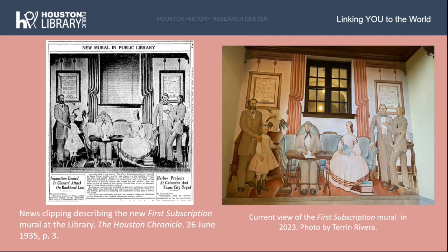Another mural added in 1935 depicted the first meeting of the Houston Lyceum Committee, entitled The First Subscription Drive by Ruth Euler, located in the main stairway between the first and second floors. An article in the Houston Chronicle published June 26, 1935 describes it as depicting the first fundraising drive for books for the library. Euler even found descendants of these first fundraisers and used old family albums as the basis for her portraits. The article also notes that even though no women were members of the official fundraising committee, she wanted to show women's important role in fundraising efforts. At right is the clipping of the original 1935 Houston Chronicle article, and the photo at left shows the mural as it looks today in 2023.